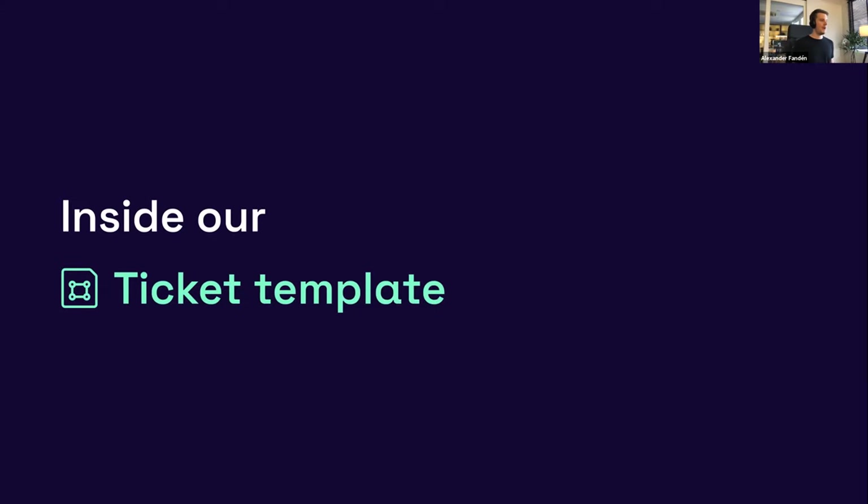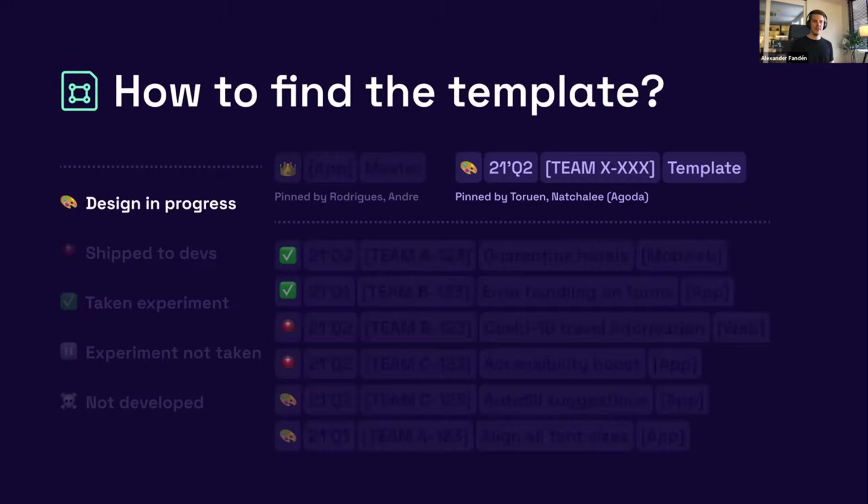One more thing before I wrap up: the ticket template. This is always pinned to the top of our projects, and we want designers to duplicate it when they start working on a new design effort. We named it using the same naming convention I walked through before — so designers can straightaway duplicate the file, just change the Jira ticket ID and name, and they're good to go. By having this in the template, we make sure people stay aligned with naming conventions, nudging them toward the right behavior in their day-to-day work.